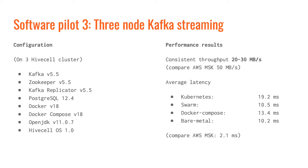In the third scenario, we had a cluster of three HiveCells running Kafka. This is a full-blown Kafka cluster in the oil field with certain topics — the business-relevant data — replicated to the cloud. We experimented with different deployments from bare metal to Kubernetes, meaning a Kafka cluster running on a Kubernetes cluster running on the HiveCells. The performance was 20 to 30 megabits per second with 10 to 20 millisecond latency.